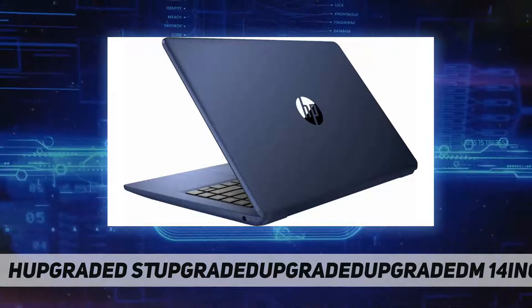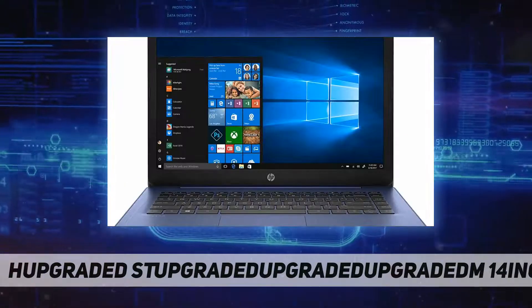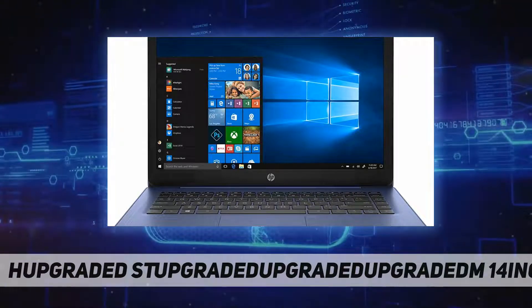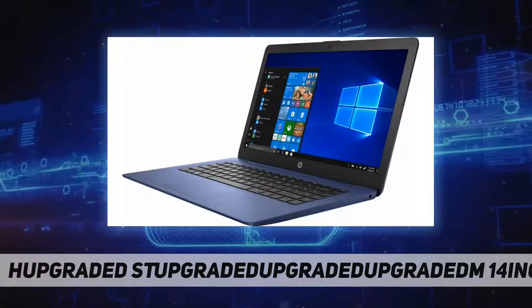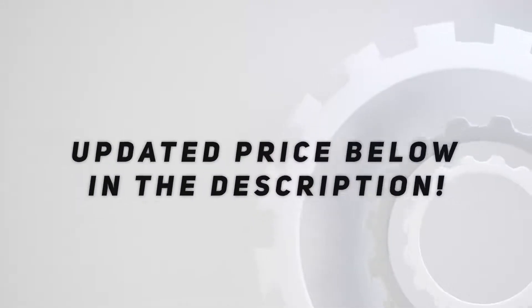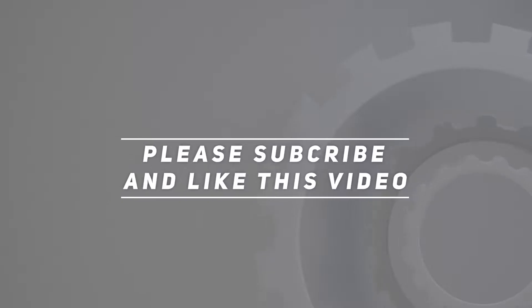Windows 10 OS, 1 multi-format SD media card reader, stereo speakers, 3-cell battery. Check out the video description for the updated price. Thank you for watching this video.